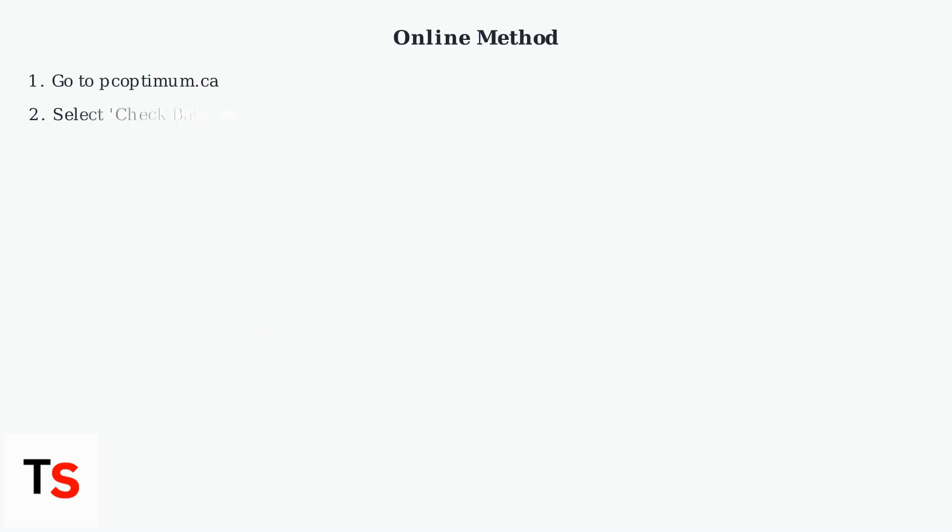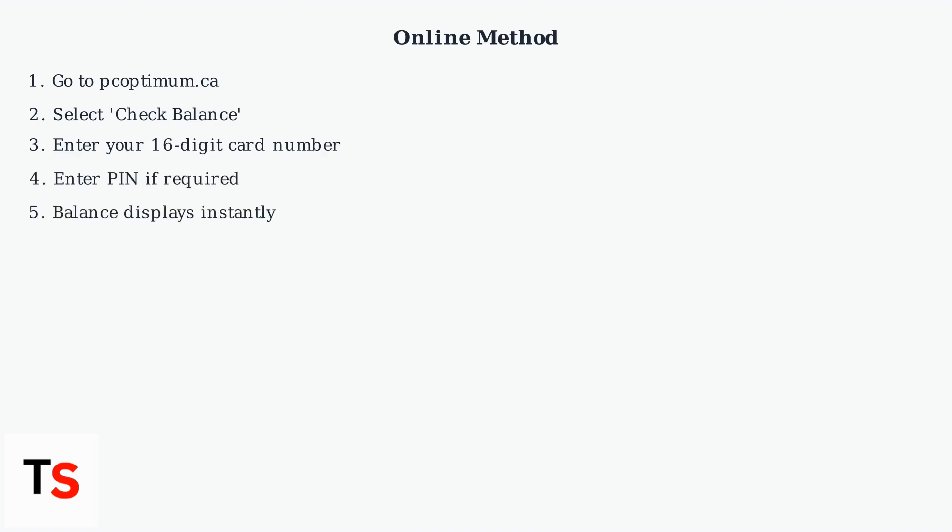For the online method, start by visiting pcoptimum.ca. Select the Check Balance option. Enter your card number, which is usually 16 digits, and your PIN if required. Your current balance will be displayed instantly on the screen.